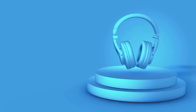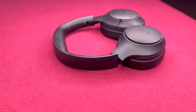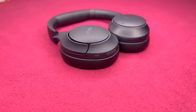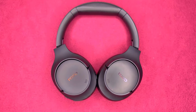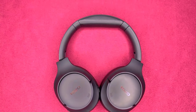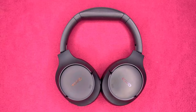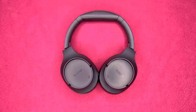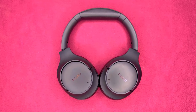Finding the perfect blend of performance, comfort, and affordability in the vast sea of headphones can often feel like searching for a needle in a haystack. However, Tozo, a brand known for its commitment to innovation and quality, has again raised the bar with its latest offering, the Tozo HD2 Active Noise Cancelling Headphones. At a modest $49, these headphones promise to deliver a premium listening experience without breaking the bank.